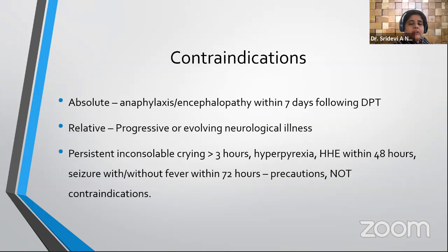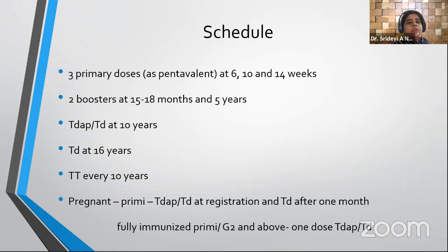Absolute contraindications for DPT vaccination are anaphylaxis or encephalopathy within seven days following a previous DPT dose. The relative contraindications include progressive or evolving neurological illness and persistent inconsolable crying for more than three hours. DPT is currently given as three doses as part of the pentavalent vaccine.